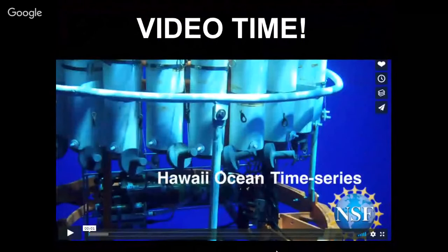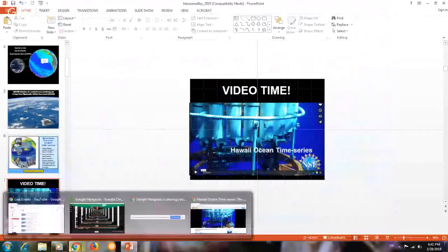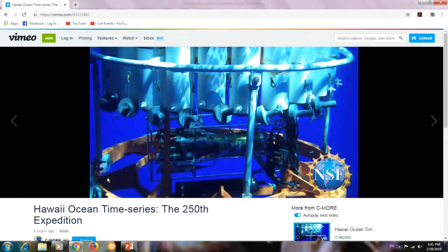This is the cue for video time. We now have 300-plus cruises — the 310th cruise has just occurred. This was a video made to celebrate the 250th cruise.